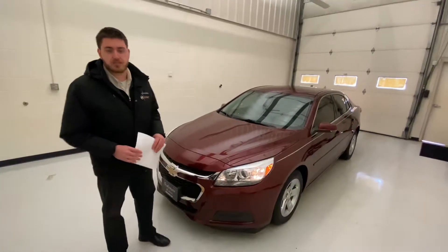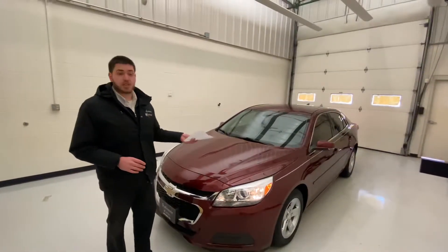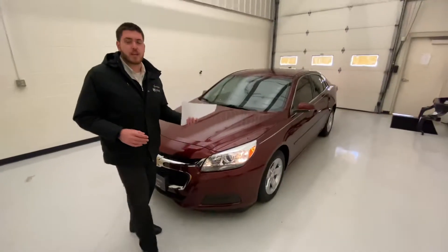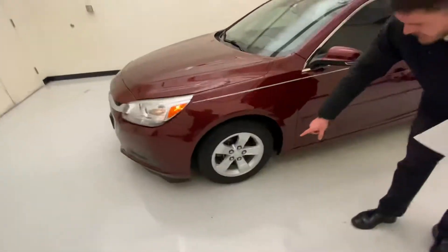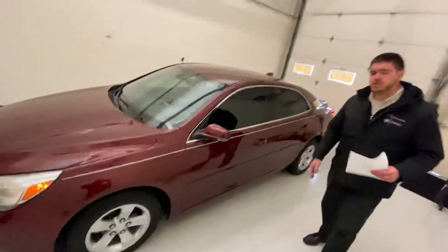Being a 2016, it does get Wi-Fi connections through OnStar services from GM. It's got Bluetooth and a touchscreen color radio, which is a bit of an upgrade on these models. With that radio, you also get Sirius XM connectivity. The 16-inch rims are still in good shape with no paint chips.